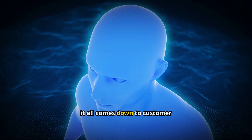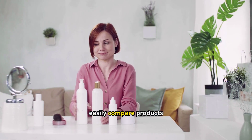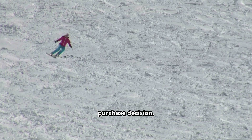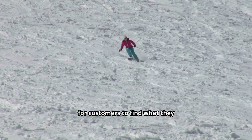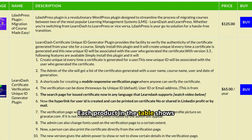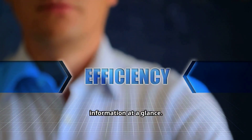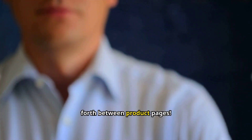Well, it all comes down to customer psychology. When shoppers can easily compare products side-by-side, they're more likely to make a purchase decision. It's all about reducing cognitive load, making it effortless for customers to find what they need. Each product in the table shows an image, name, short description, price, and a buy button. This gives your customers all the crucial information at a glance. No more clicking back and forth between product pages.